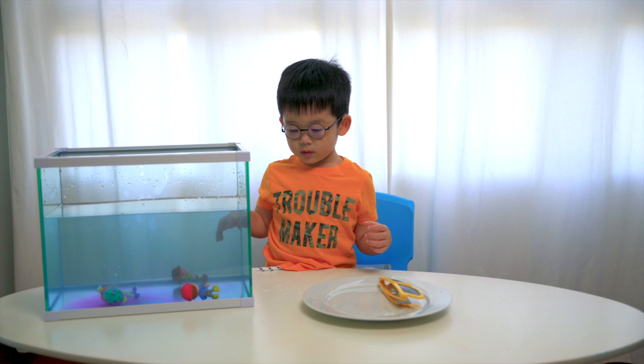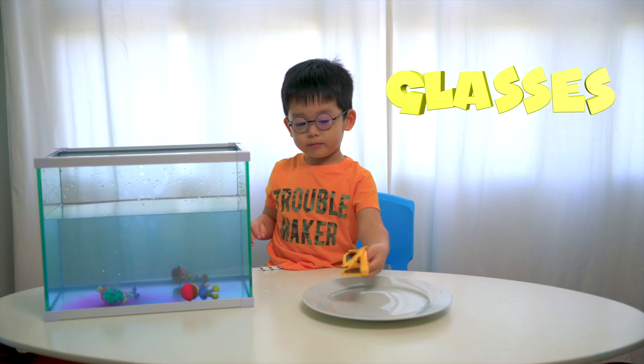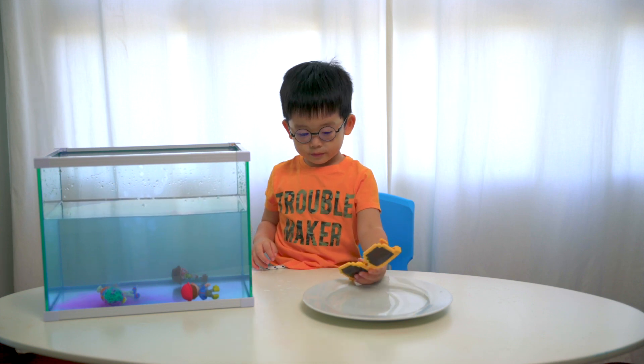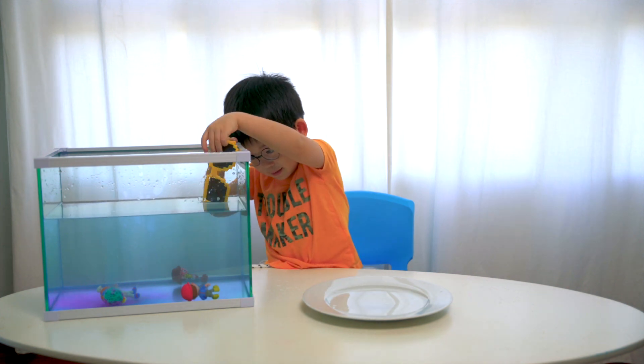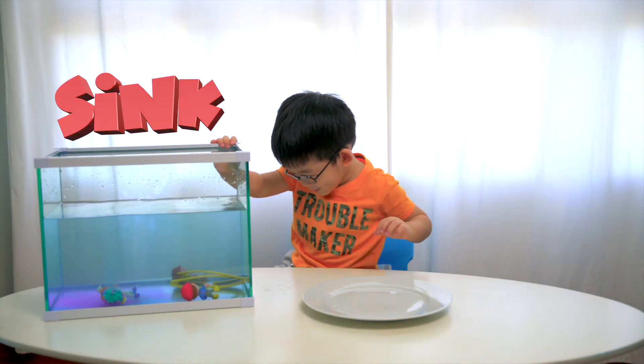Okay Jonas, what do we have next? What is that? Sunglasses? What colour is the sunglass? Yellow. Is it sink or float? Sink. Oh, it's sink.